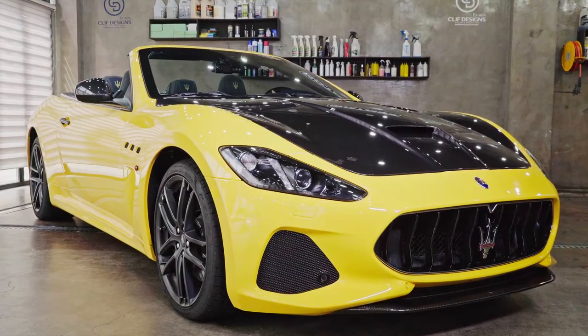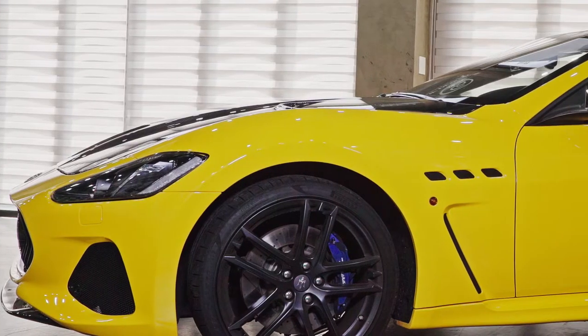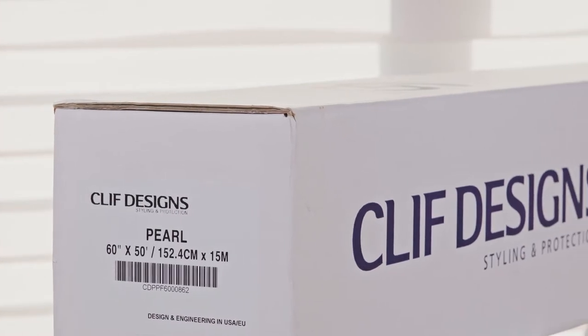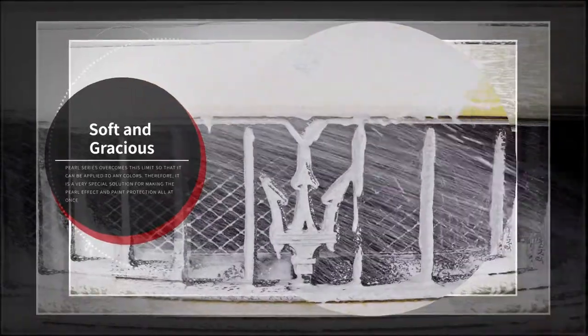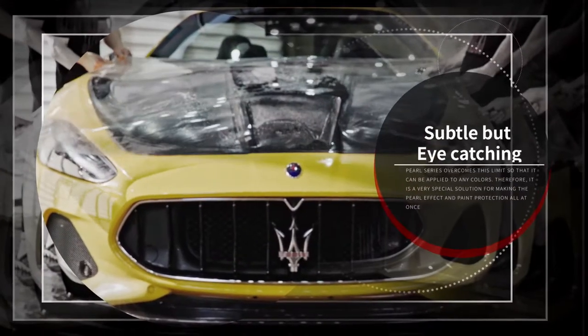Cliff Design's Pearl Series is a special solution designed to give a beautiful pearly sheen to any color while protecting the exterior paintwork. Manufactured with an international patented technology exclusive to Cliff Design,